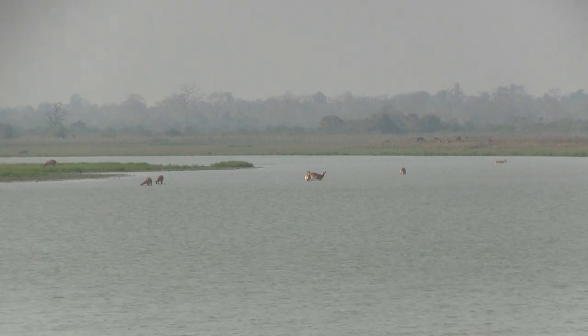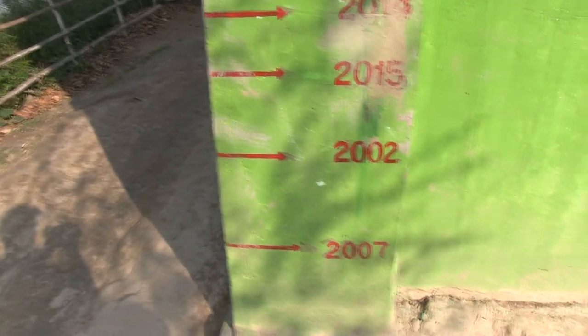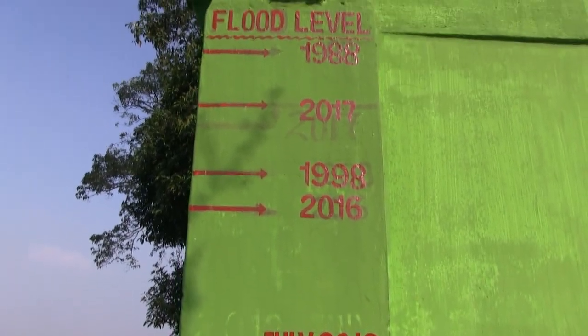It's interesting to note how high the water gets in the rainy season. Just look at those levels for the recent years of 2016 and 2017.